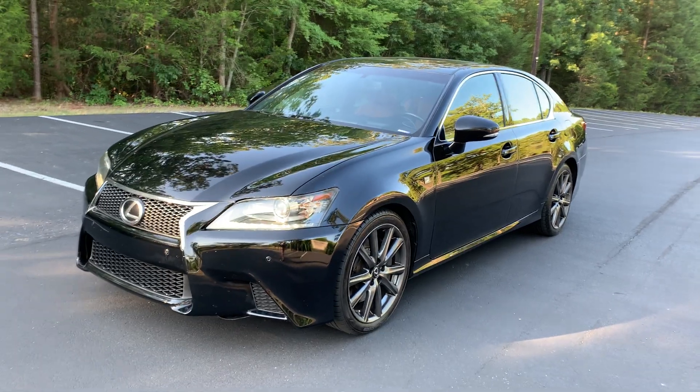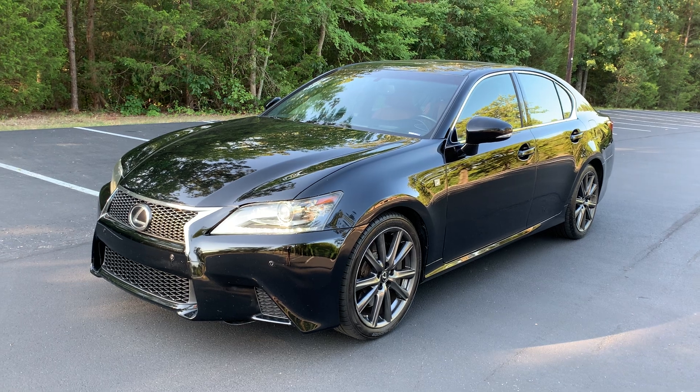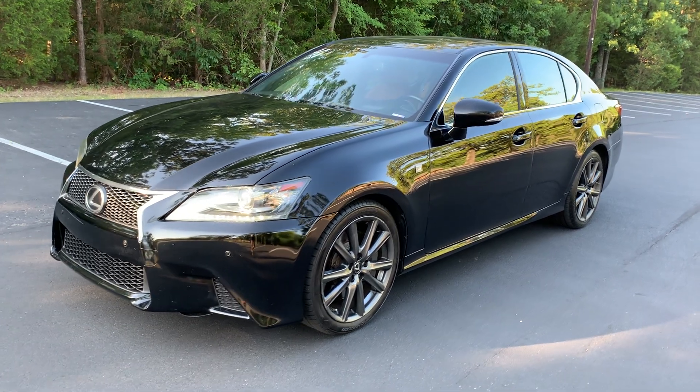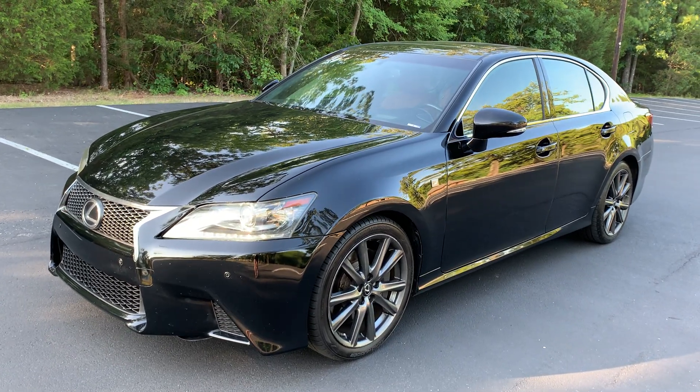We have a 2013 Lexus GS 350 for sale. This is an F Sport car with two previous owners and almost 40 service history records. The vehicle was owned in Georgia and then South Carolina.